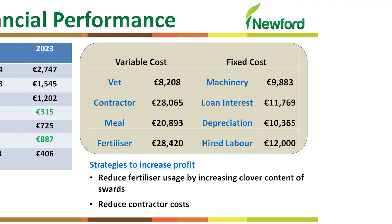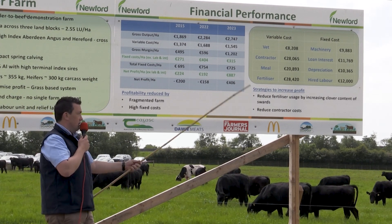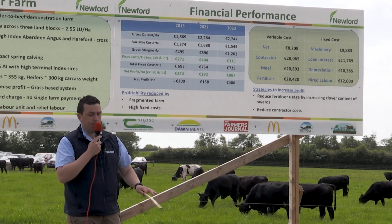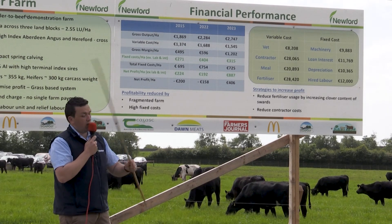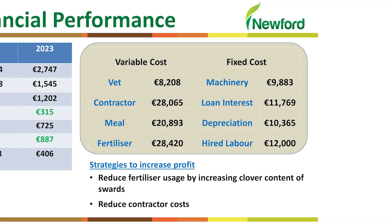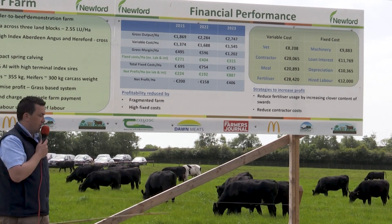On machinery: although we only have one tractor, we have a machinery cost of £9,000 — the transmission went in the tractor last year at four and a half thousand, and we don't hide that; it's a fact of life. On loan interest and depreciation: when we set up in 2015 we borrowed money to put in roadways, fencing, and a new water system across a couple of farms, but that has been paid off as we went along. Our hired labour is also a real cost here — unlike farms where family labour is involved — and unfortunately we have to pay for everything.